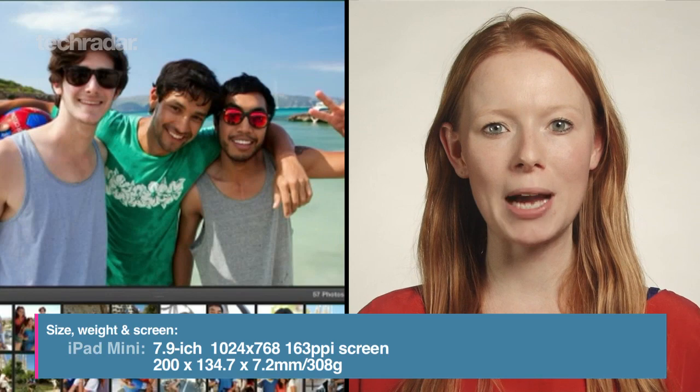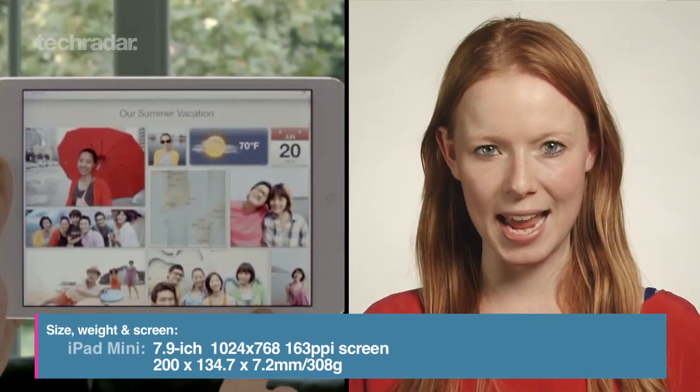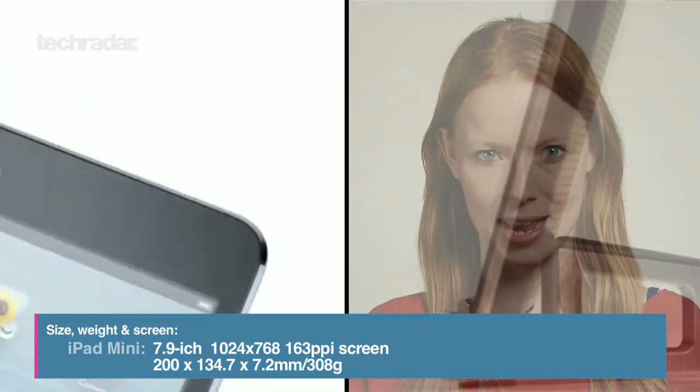The smaller iPad will have a 7.9 inch screen with a resolution of 1024 by 768. It'll weigh 308 grams and be 7.2 millimeters thick.